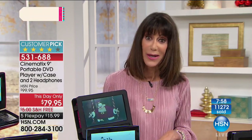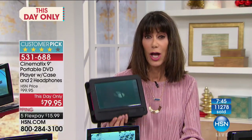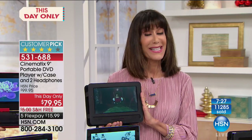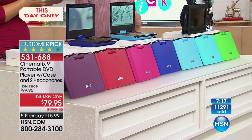We've sold a lot of Cinematics here at HSN — today alone over 11,000, now almost 11,300, and this is the only airing at the lowest price ever. If you've thought about it or already bought one, it's just $15.99 to get it home on any credit card, debit card, or PayPal — no interest. We've extended the holiday return policy to January 31st. Let me go through all the colors again.